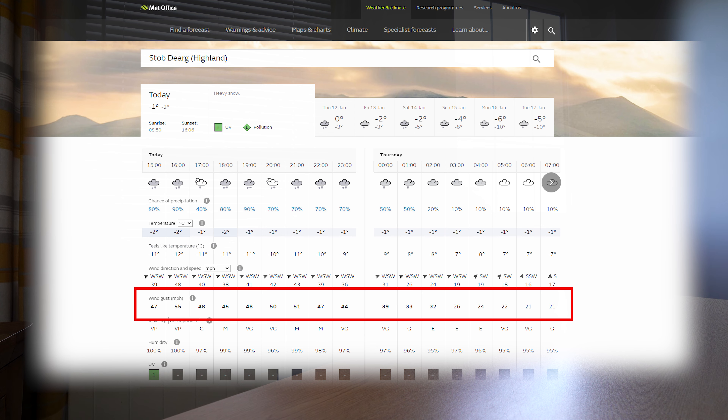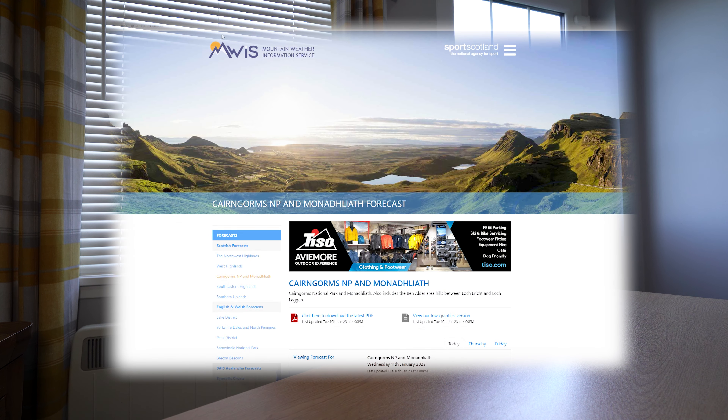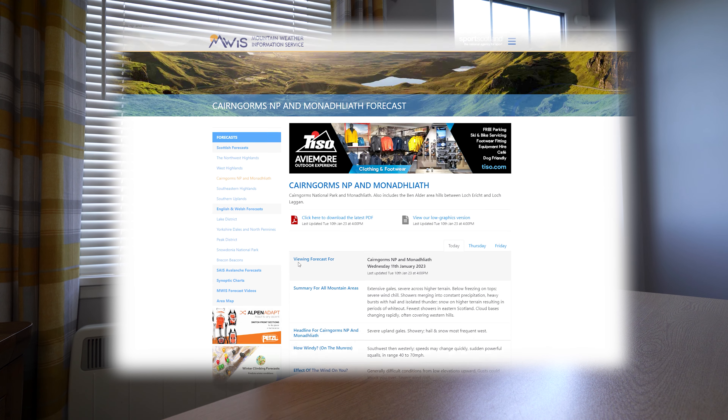I'll also look at wind speed. The highest wind speed I'll go out at is Guston — about 40 to 50 miles an hour. Any more than that and I just find it a bit uncomfortable. I also use a different service to check the weather: the MWIS, the Mountain Weather Information Service. Between those two websites I find that it's really accurate.